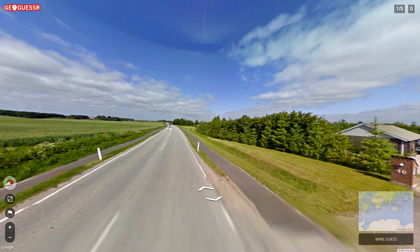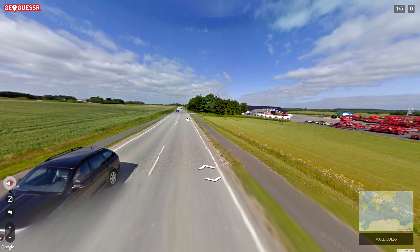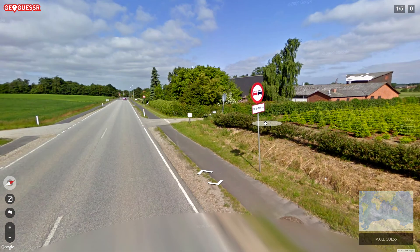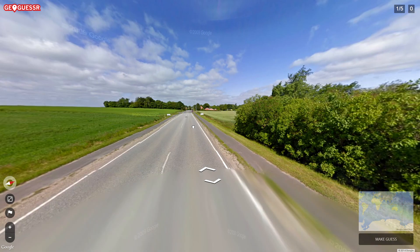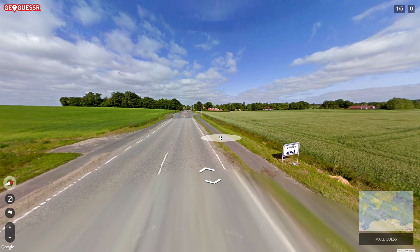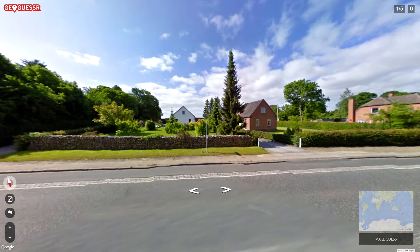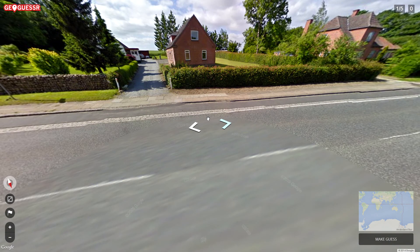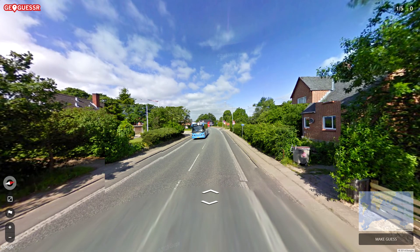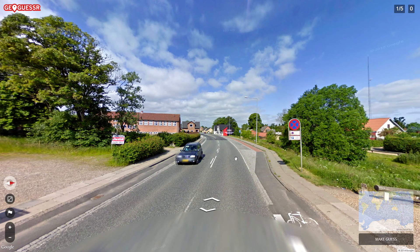We're not allowed to read what's on the signs and there aren't many signs around. Some nice big machines here — gotta love big machines. These are not Swedish road signs at least, so we're not in Sweden. Oh, let me read something — 'Voldby.' That sounds like it's probably in Scandinavia, maybe Denmark. 'By' means village in Scandinavian languages.